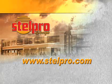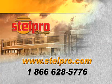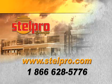You may also phone them at 1-866-628-5776.